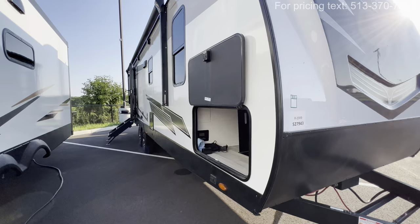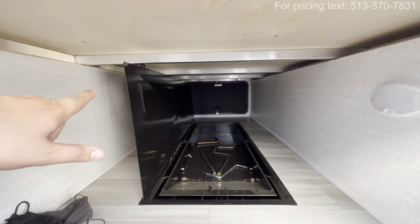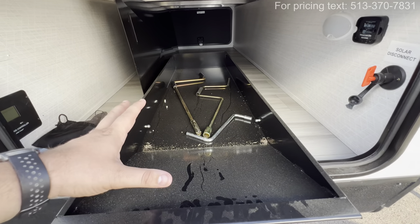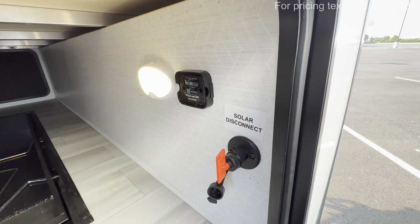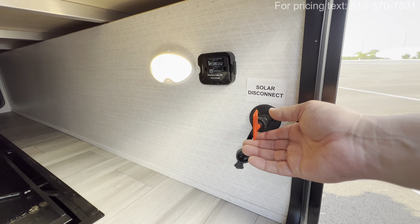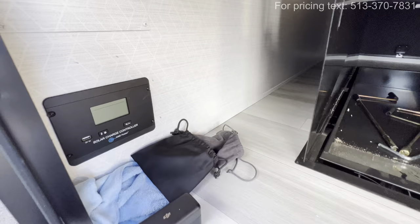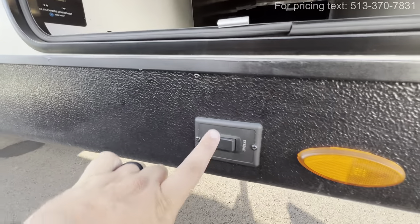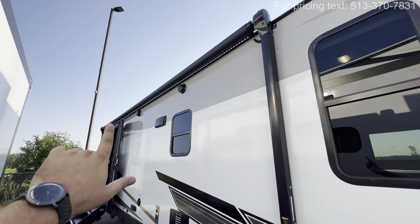You'll also notice aluminum frame construction. Check out this slide tray — really handy, could put firewood or tools in there, slides in and out. You're also prepped for the Tire Linc system, which is a tire pressure monitoring system — runs about $300 off their website, and it'll alert you if your tires are over or under inflated. Solar disconnect and solar charge controller so you can see what's going on with the solar. Heated and enclosed underbelly. Power stabilizing jacks front and back — just hold a light switch. Very large awning with LED lights underneath.